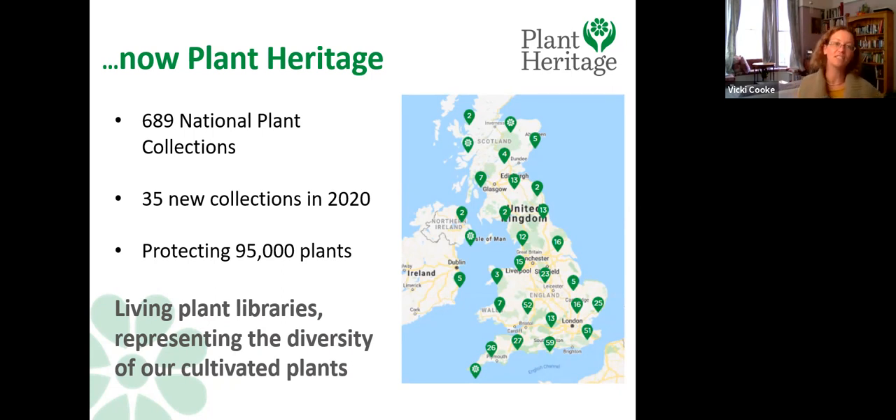The collections we do have contain around 95,000 plants — larger than most botanic gardens. Considered as a whole, this is a huge resource for horticulture, representing a massive diversity of cultivated plants in the UK.